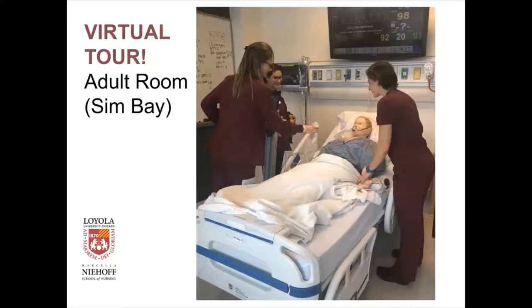All our simulation rooms have the same equipment. You can see the monitor above the patient's bed. The headboard is simulated, so we don't actually have suction or oxygen there, but the dials work and the equipment is real. You can see the IV, the blood pressure cuff — all of that is in all of our adult rooms.